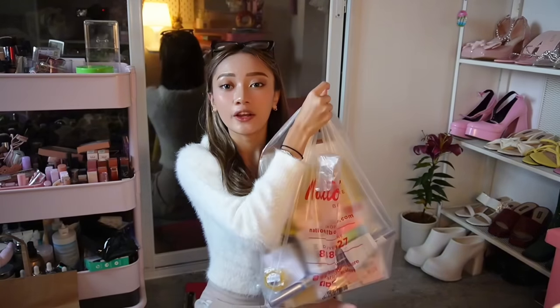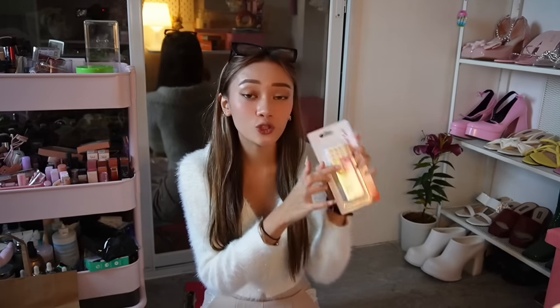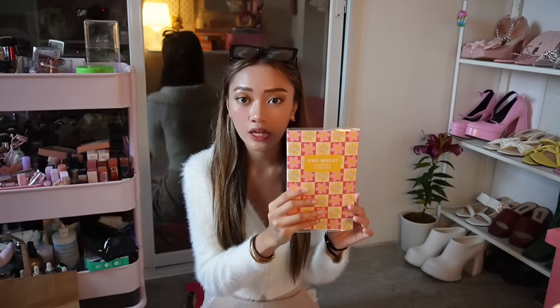This vlog wouldn't be complete without a visit to National Bookstore. First thing I have here is this highlighter set — it's a stackable highlighter, so whenever I feel like I only want to bring a few to school, I can just choose freely. I also got this super cute sticky notes set.